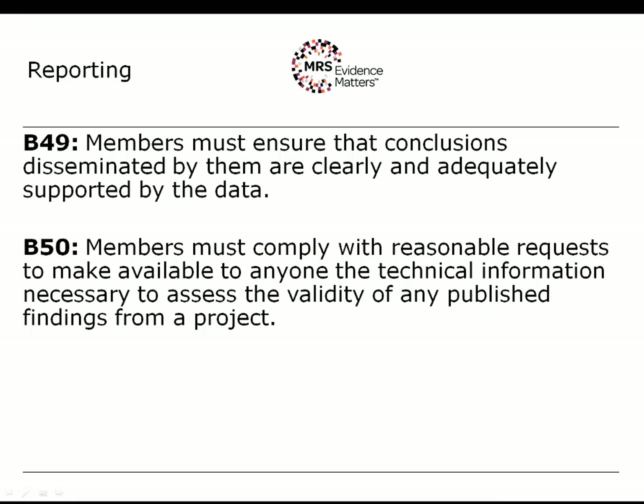Any findings for a project you choose to publish — that is, communicate to the public at large — you must be able to provide additional information to allow people to understand how those conclusions were drawn. Often this is done as standard, including the methodology used, the sample size, dates of interviews, key questions asked, and any other information necessary to understand where the information came from.